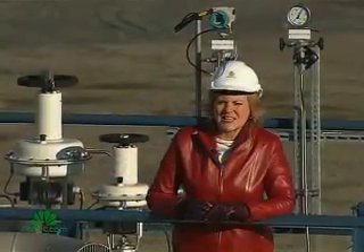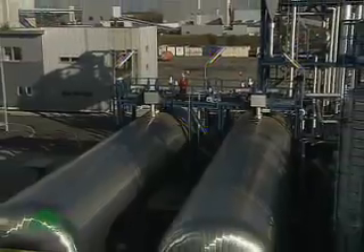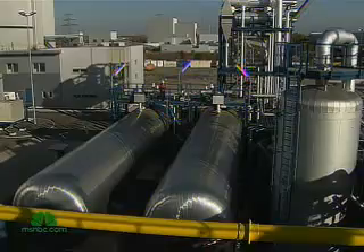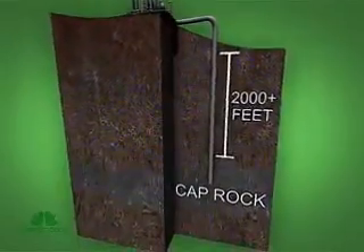What remains is pure liquified CO2. This is where the process ends. The liquid carbon dioxide is stored in two tanks, each able to hold about 400,000 gallons. Then it is trucked some 200 miles north to be buried deep in the ground — more than 2,000 feet below the Earth's surface under impermeable cap rock.